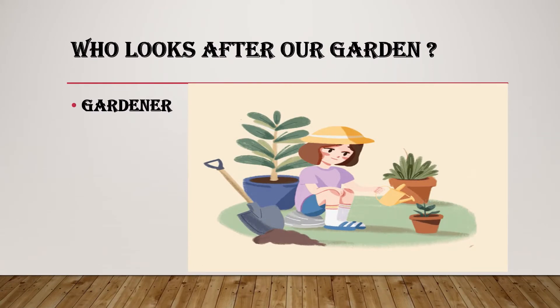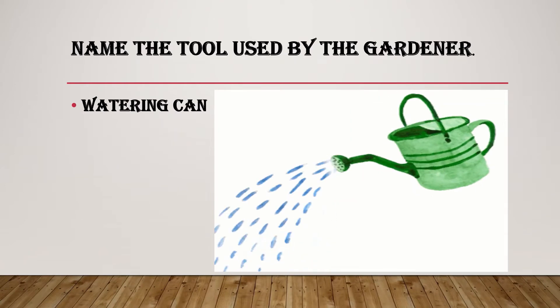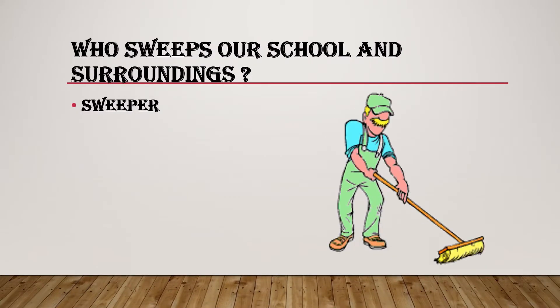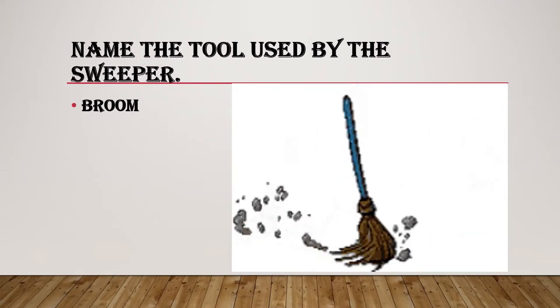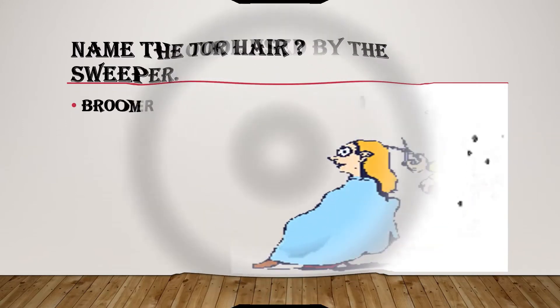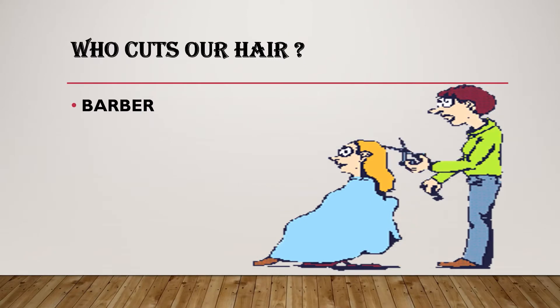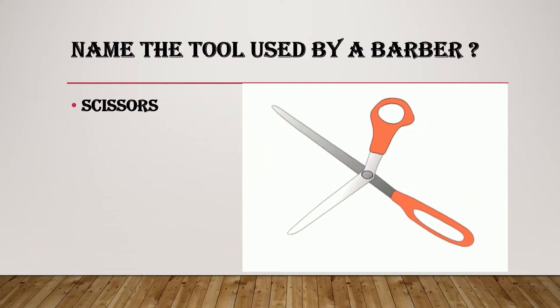Who looks after our garden? Gardener. Name the tool used by the gardener. Watering can. Who sweeps our school and surroundings? Sweeper. Name the tool used by the sweeper. Broom. Who cuts our hair? Barber. Name the tool used by a barber. Scissors.